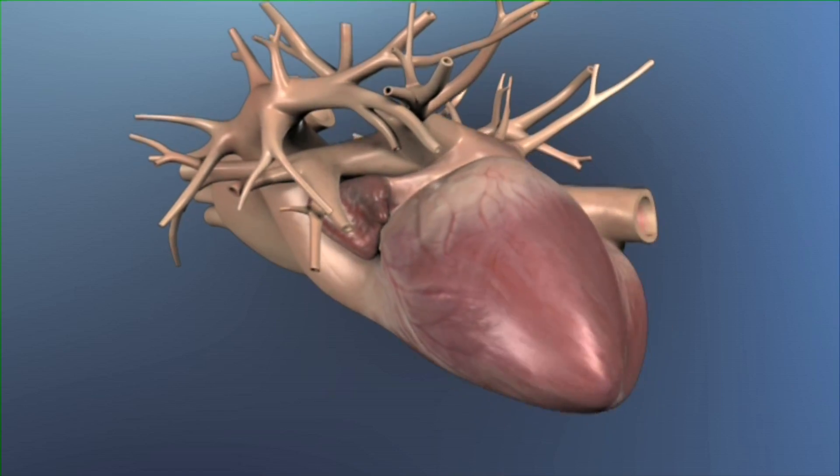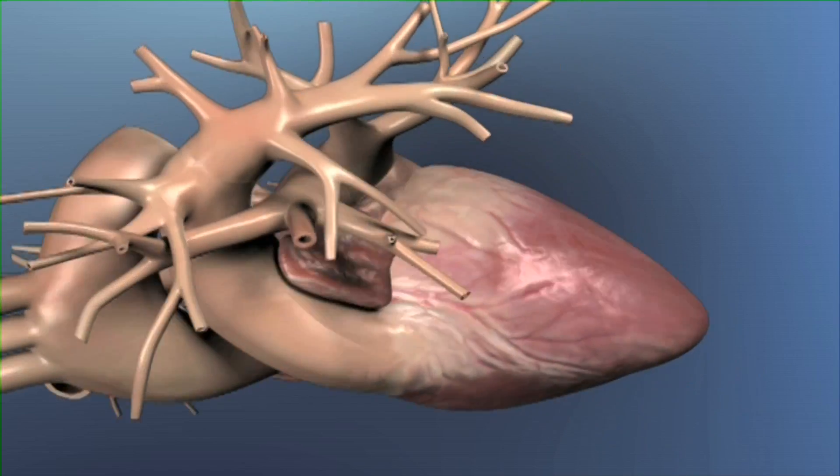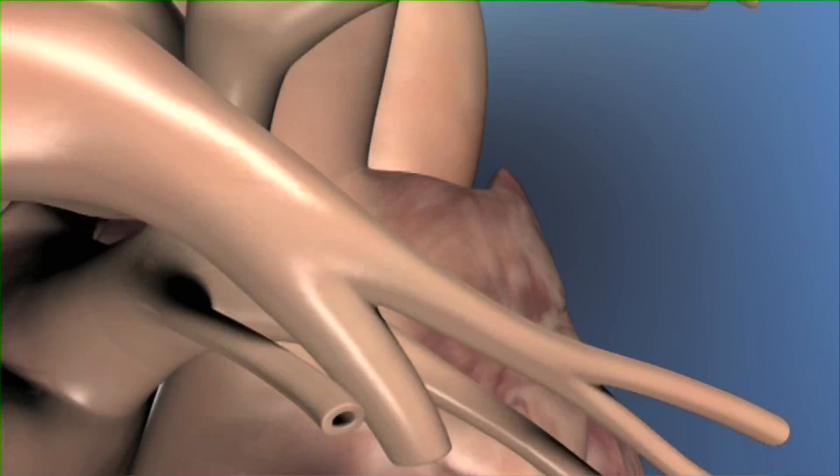Atrial fibrillation is not a life-threatening condition but has two main disabilities: loss of heart rate control and increased risk for stroke. With regard to loss of heart rate control, the heart rate at rest during atrial fibrillation is fast, and when you exercise, atrial fibrillation causes the heart rate to go even faster. If the heart is exposed to fast heart rates for long periods of time, heart function can be compromised, and over the long term this can cause heart failure.